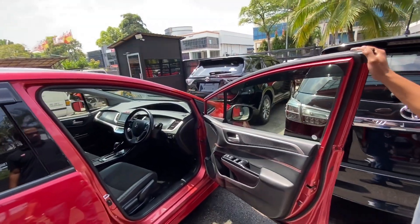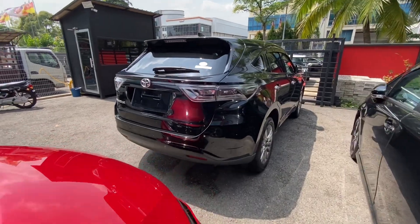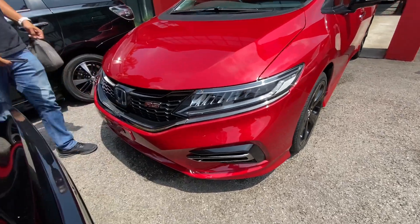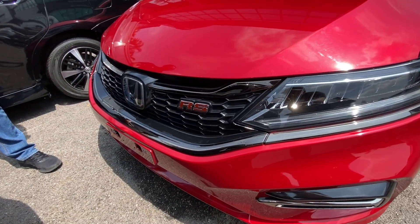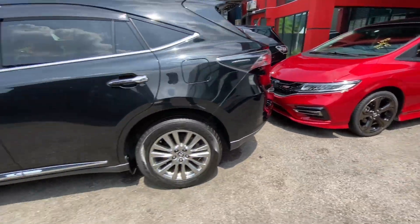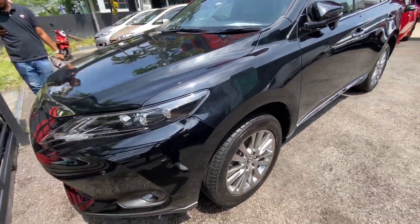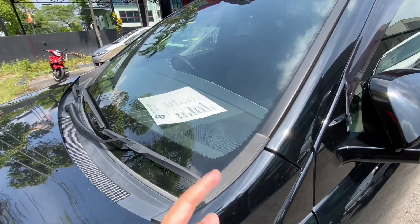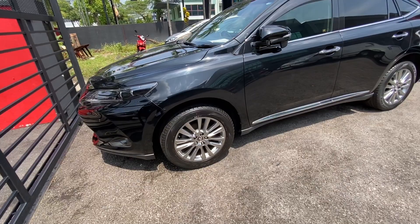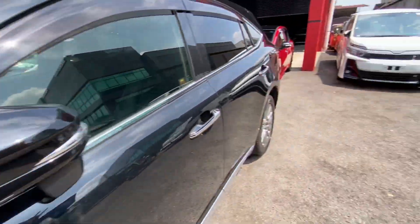Kita tengok depan - ada Harrier. Harrier ni depan dah jahat lah, griller. Banyak diesel. Ini tahun 2016. Harga boleh runding, kasih jadi je sebenarnya.